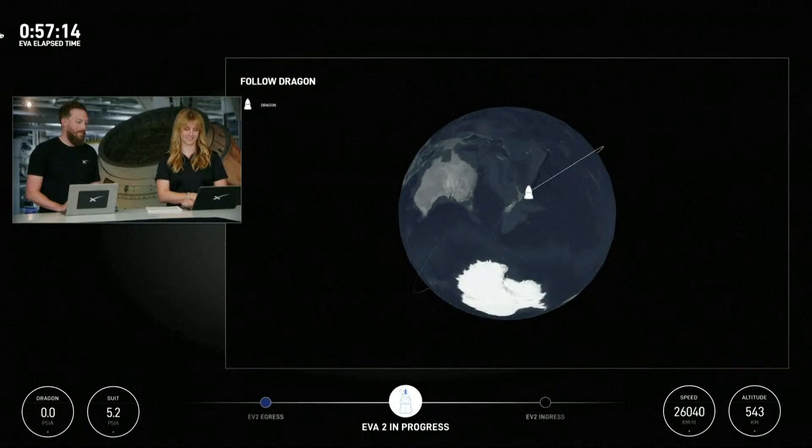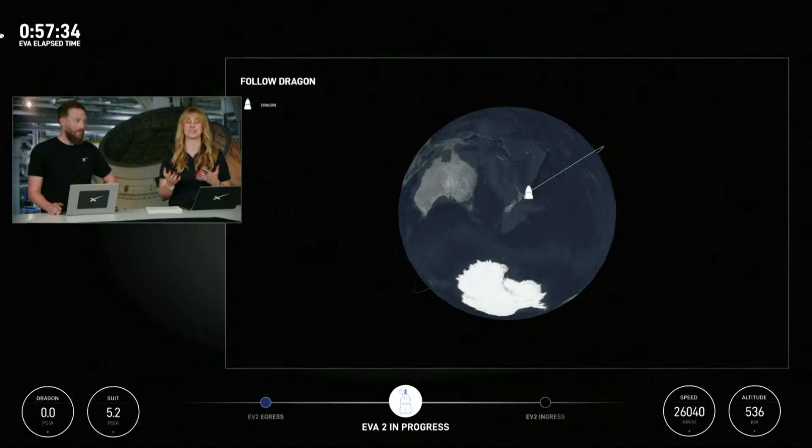SpaceX copies HUD readout and test matrix 1 complete. Copy, proceeding to test matrix 2. Like we mentioned before, views going in and out due to those ground station coverage gaps.